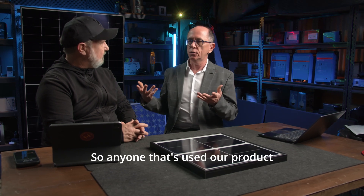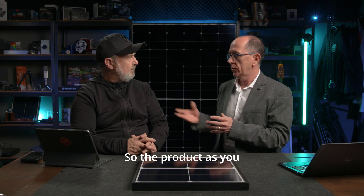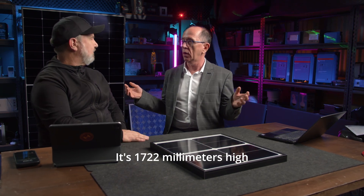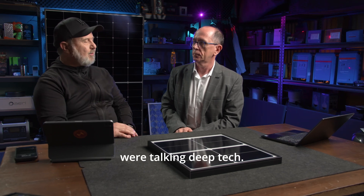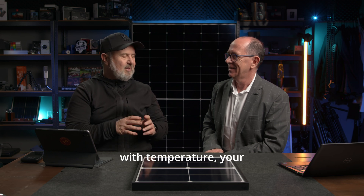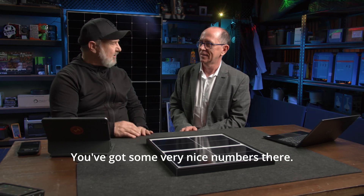Anyone that's used our product in the last five or six years would be completely familiar with the output and product reliability. The product is 1722mm high by 1134mm wide, weighs only 20.8 kilos — it's the lightest product on the market. And it's got the highest efficiency. Off-camera we were talking about temperature coefficients — how your power and voltage change with temperature — and you've got some very nice numbers there.